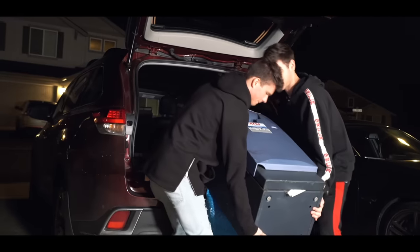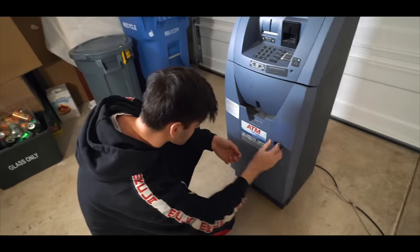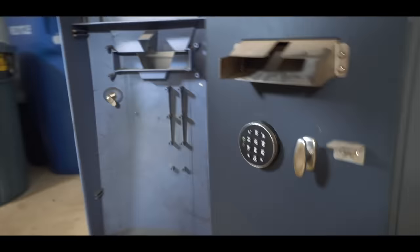All right, let's see what's in here. Oh, this is... All right, so I'm opening it up. Oh boy, you got it. Oh, you got it.